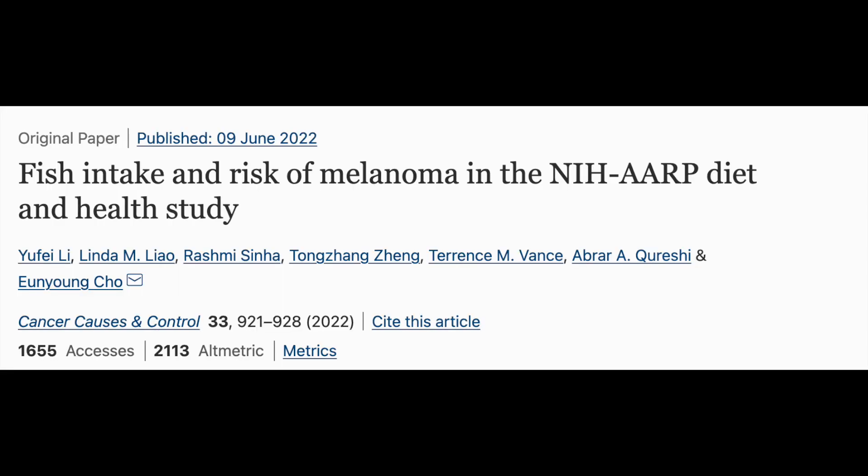If a skin cancer is caught early, it can be cured in many cases. When it comes to cancer prevention, diet is a hot topic issue. People want to know: are there certain foods I should be avoiding to reduce my risk of certain types of cancer, or are there foods that can help reduce my risk that I should be incorporating more frequently? As far as diet and melanoma, a new study was published in June in Cancer Causes and Control that examined the association between fish consumption and melanoma.